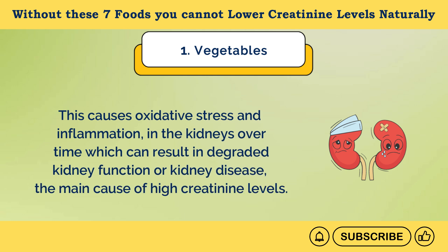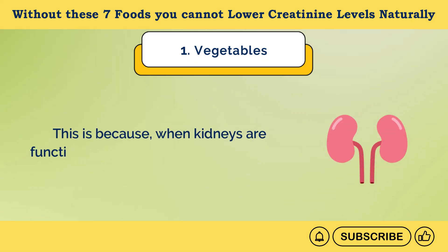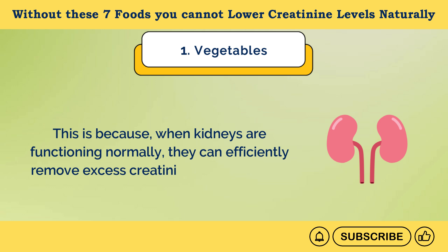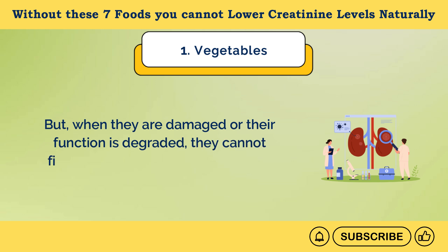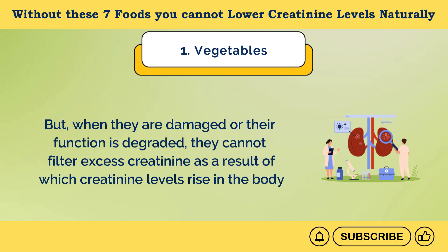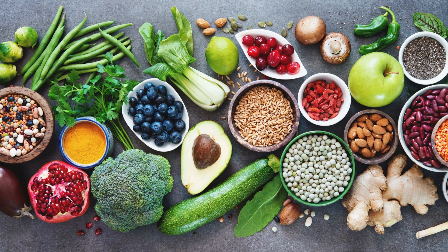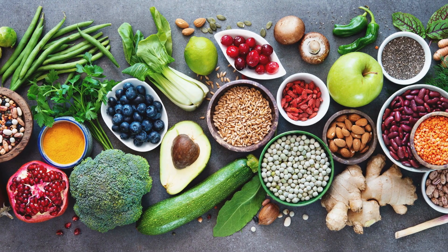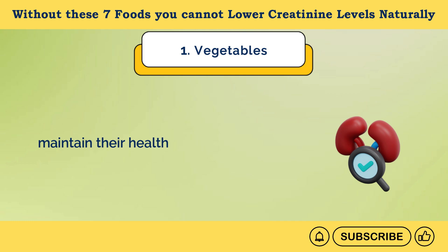This can result in degraded kidney function or kidney disease — the main cause of high creatinine levels. When kidneys are functioning normally, they can efficiently remove excess creatinine from the body. But when they are damaged, they cannot filter excess creatinine, and as a result creatinine levels rise. So eating antioxidant-rich foods can protect kidneys from inflammation and oxidative stress, maintain their healthy functioning, and lower high creatinine levels.